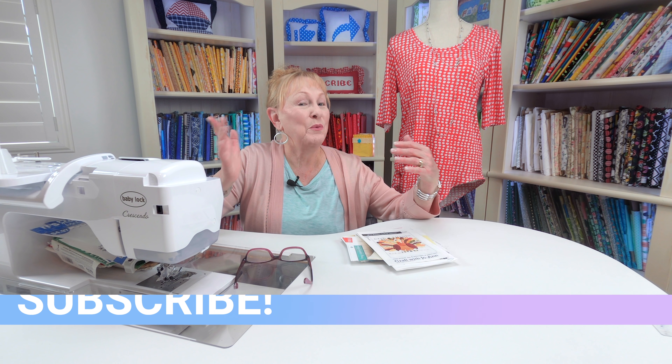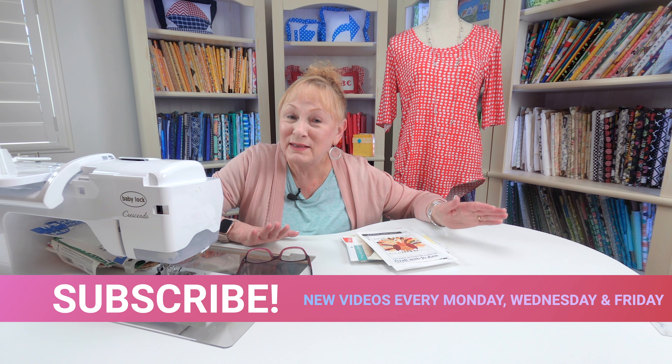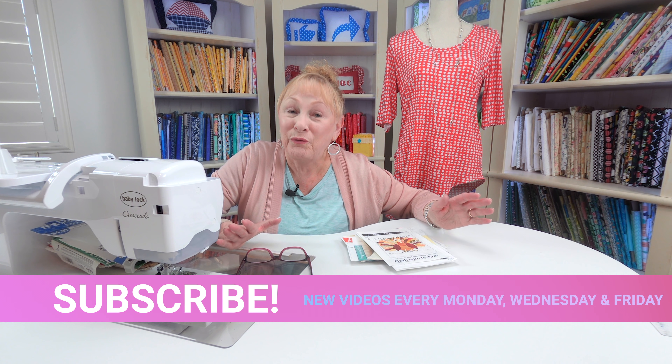Hi, I'm Cheryl and welcome to the Sewing Room Channel. This is the Sewing Tip of the Week, and this tip is all about how to get free patterns — where to get them and how to look for them.